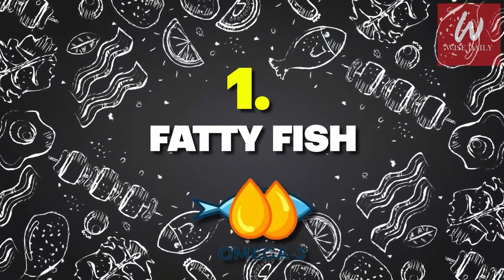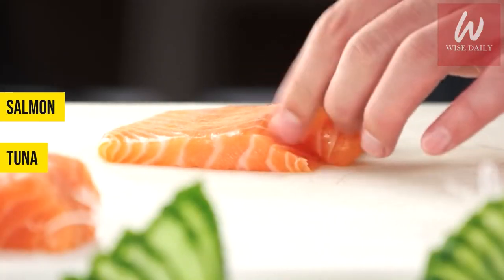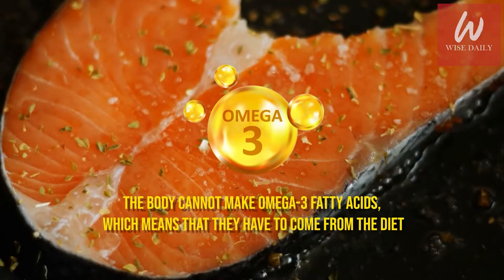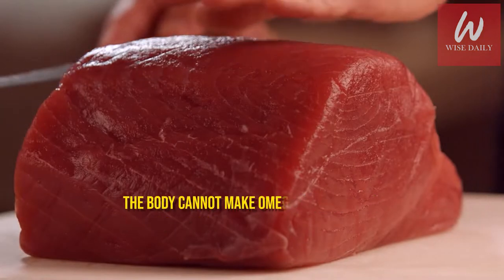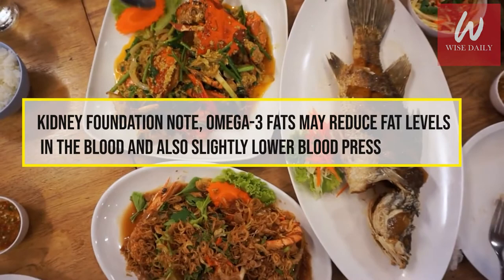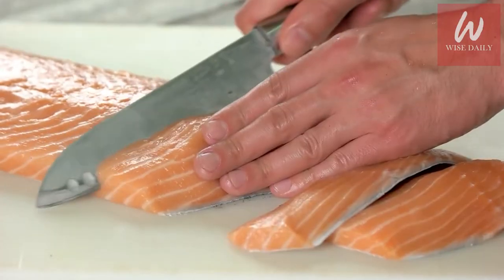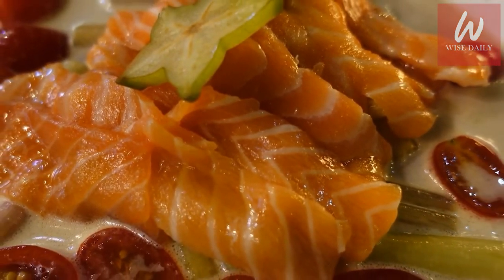Number 1: Fatty Fish. Salmon, tuna, and other cold-water fatty fish that are high in omega-3 fatty acids can make a beneficial addition to any diet. The body cannot make omega-3 fatty acids, which means that they have to come from the diet. As the National Kidney Foundation notes, omega-3 fats may reduce fat levels in the blood and also slightly lower blood pressure. As high blood pressure is a risk factor for kidney disease, finding natural ways to lower it may help protect the kidneys.